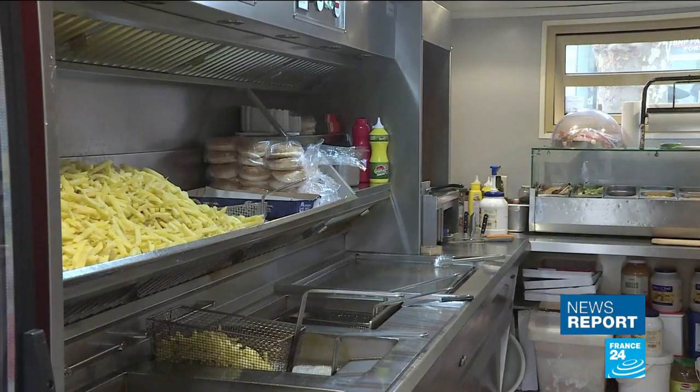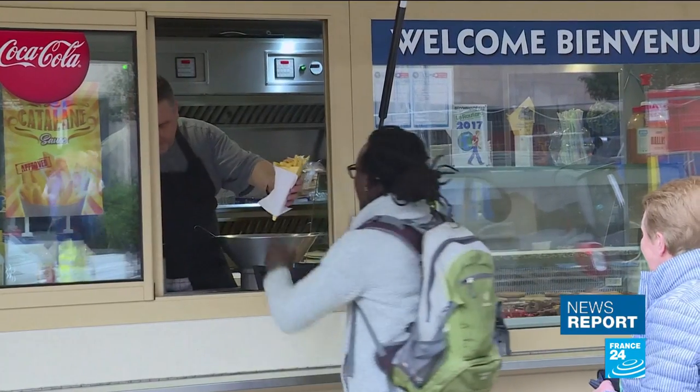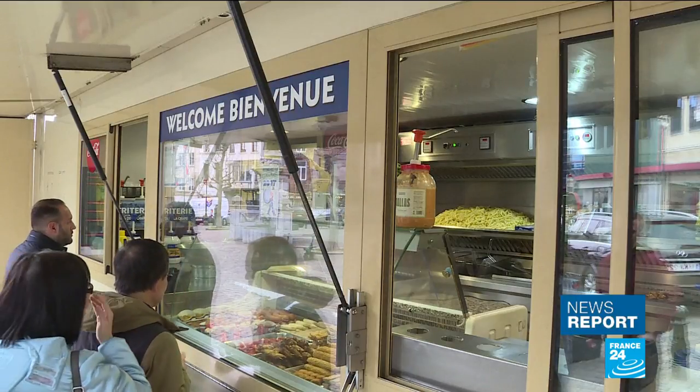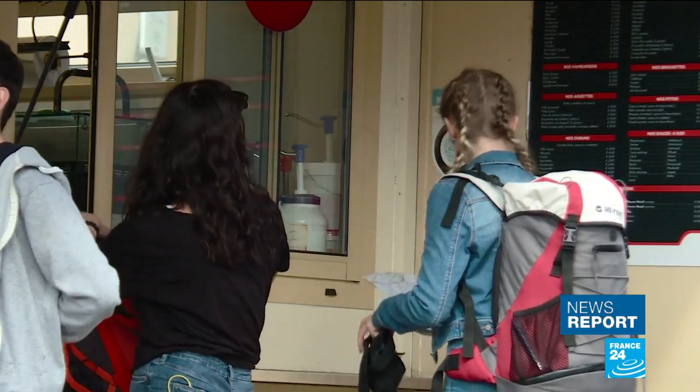Vusitema Kemal has operated this frite-cot in Brussels for over 34 years. He says he's looking forward to the new look. What is good, I think, is to unify all designs of all frite-cots in Brussels. So the tourists, the foreigners who come, they can easily find them. And also the design is very beautiful.